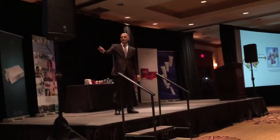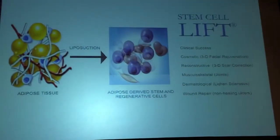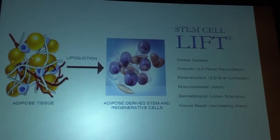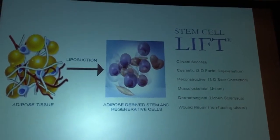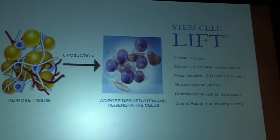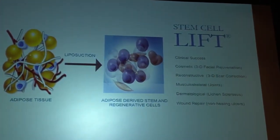We used the concentrated fat to treat scars, to treat joints, to treat lichen sclerosis — which is an autoimmune skin disease — and of course for cosmetic applications.